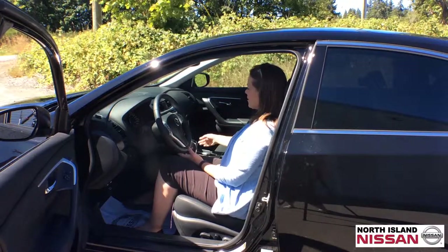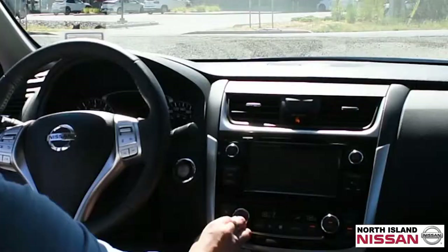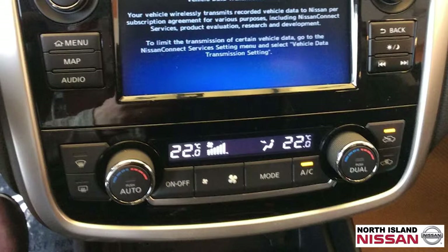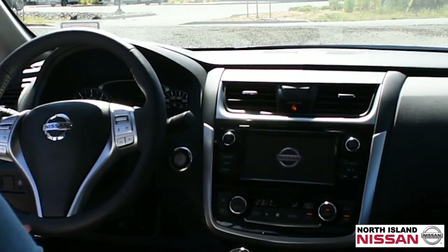Also equipped — what I like to call the marriage saver — you get your dual climate control. So if your driver wants to be a little bit warmer than the passenger, he can definitely adjust it up while the passenger stays nice and cool.